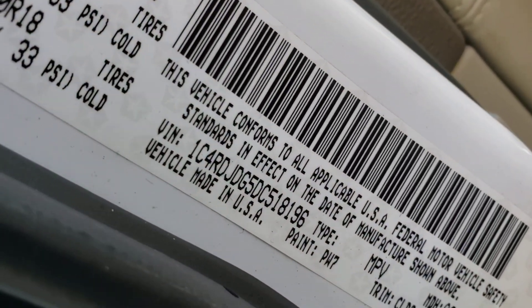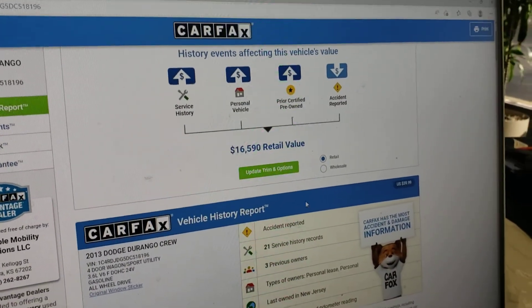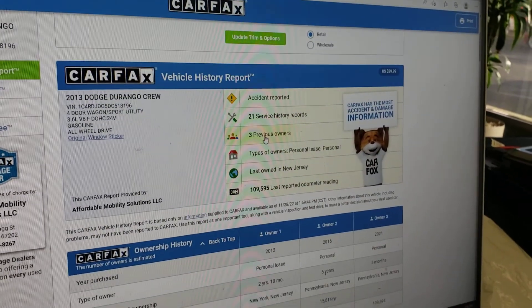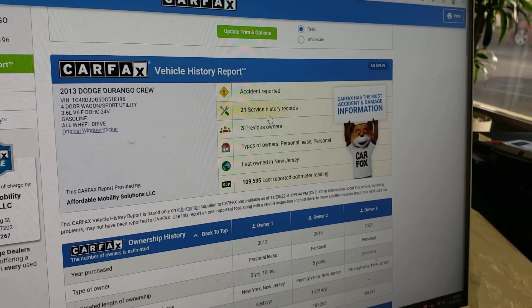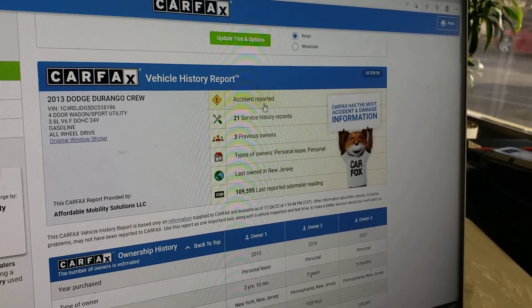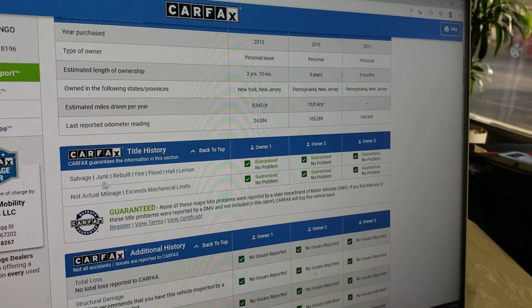Always make sure you get a video of the VIN number before you send somebody a dime. What we do is run a Carfax report on every one of our vehicles. This certified pre-owned Carfax shows three owners and 21 service records. The vehicle has been serviced regularly. It does show an accident, and I'll show that to you.